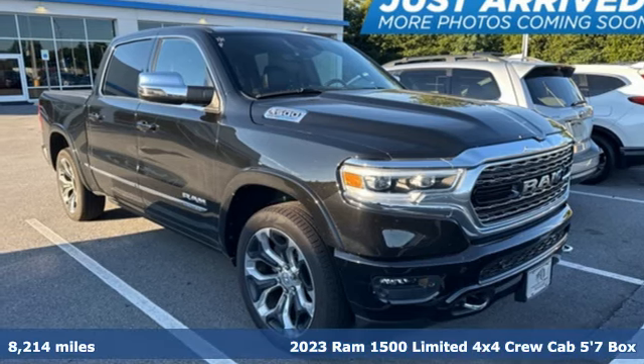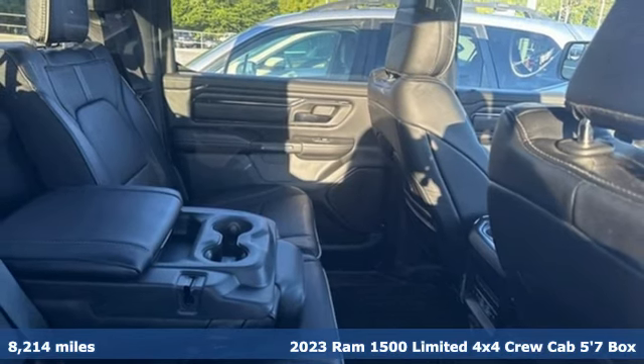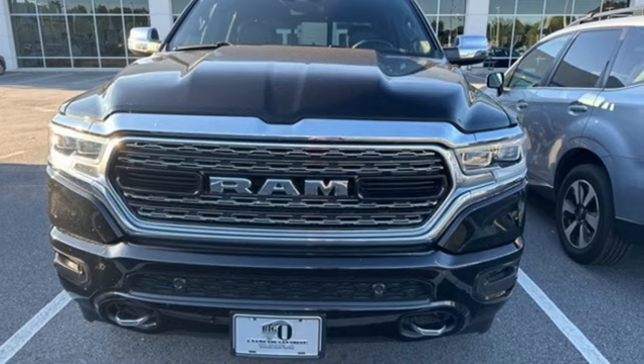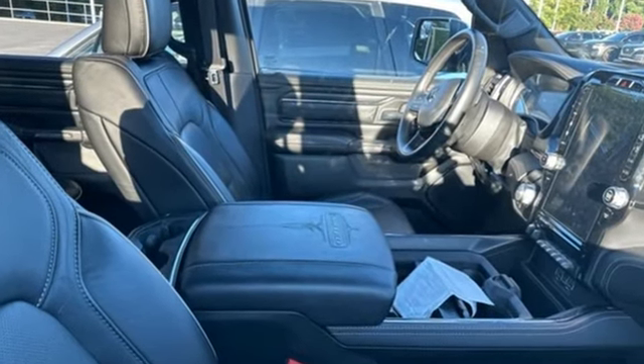Here's a 2023 Ram 1500. The ability to use tools separates humans from other animals. This Ram 1500 is a powerful one and will separate you from other humans. You'll look forward to every drive with features like these.